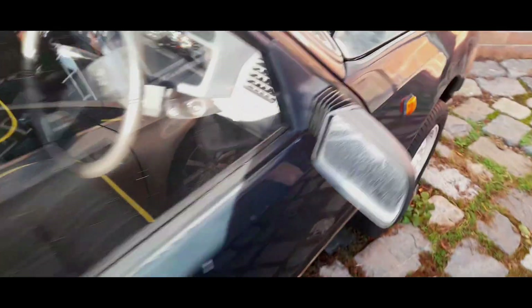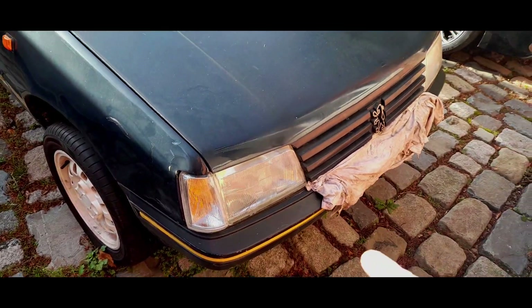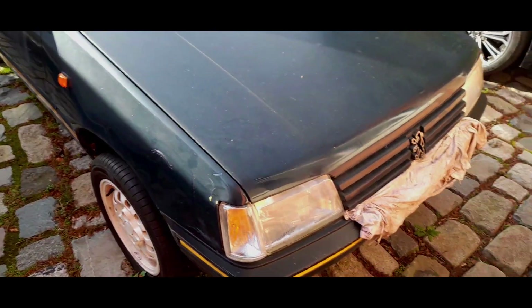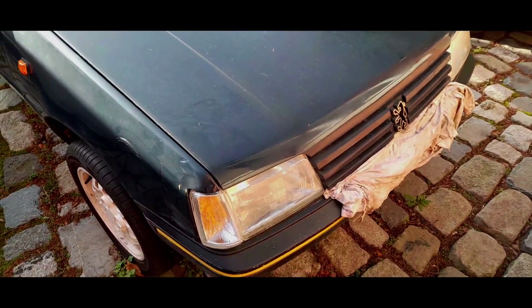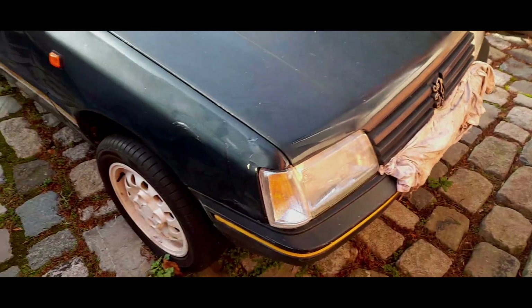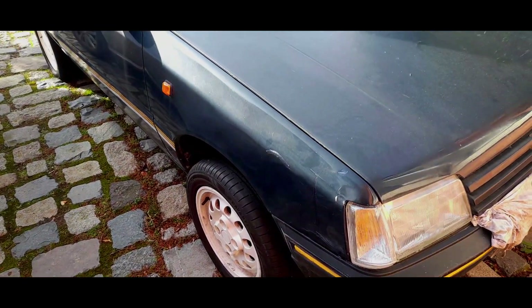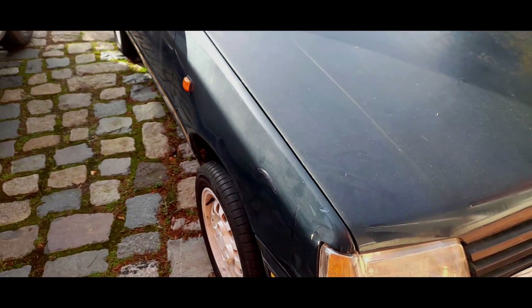I'm being very careful because I am on somebody else's property and I have blotted out the registration that the owner has requested — that is his choice. It is part of the bargaining for me filming his car trying to repair a simple issue. We both win: I get content and hopefully I can fix his car. It is a Peugeot 205 style, it's an H-Reg, and that's all the information I'm giving.